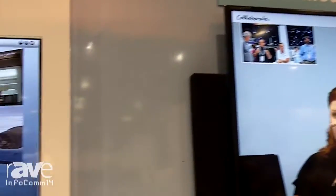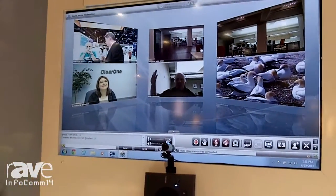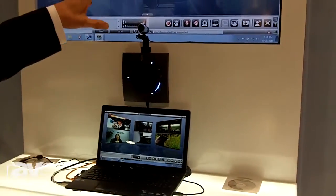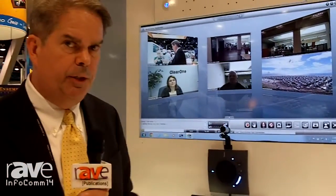Our cloud-based solution is available via a public cloud, or it can be downloaded into a customer's data center for a private cloud, or our partners' data center — so extremely flexible deployment options. Extremely powerful collaboration tool, full high-definition conferencing, 720p today. We'll be upgrading to 1080p by the end of the summer.